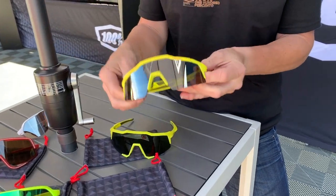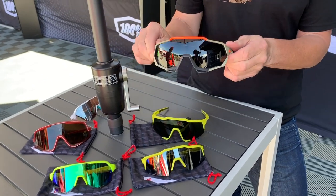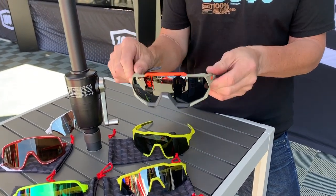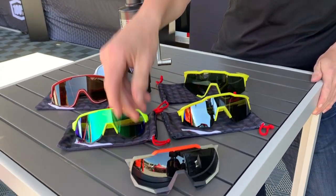We have all types of options for that performance model. Speedtrap — new colorways, great choice of pink. And the Bora World Tour team — we'll talk a little bit more about that in a second.